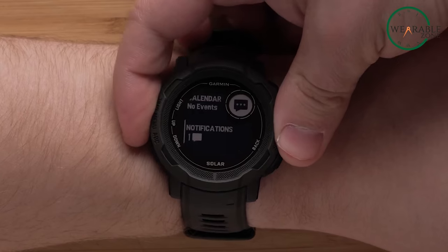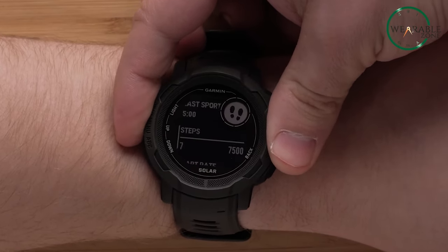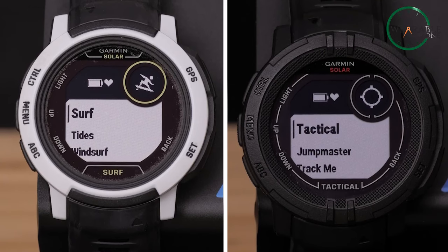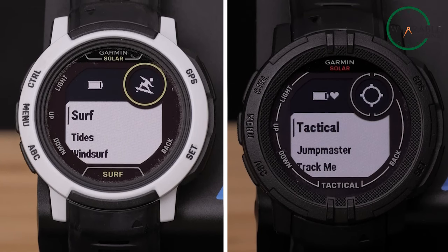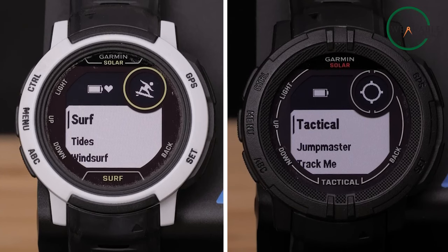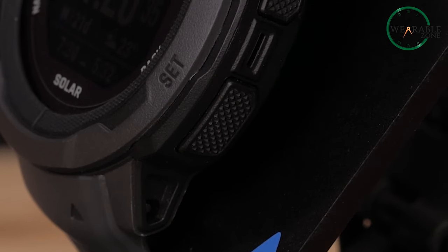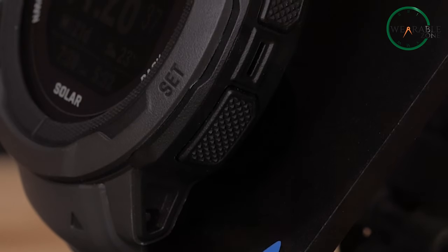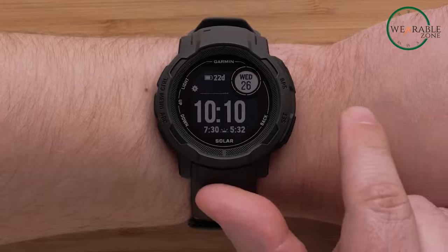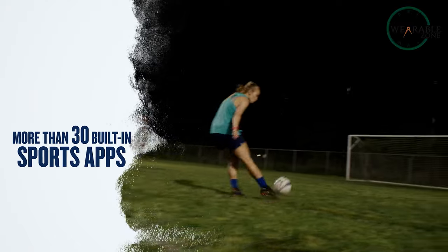Receive smart notifications so you don't miss important calls and texts, even when off the grid. With a battery that literally won't quit thanks to solar, plus robust sensors purpose-built for the outdoors, the Garmin Instinct 2 Solar is the ultimate outdoor smartwatch companion. Its unlimited runtime pairs perfectly with unlimited adventure.